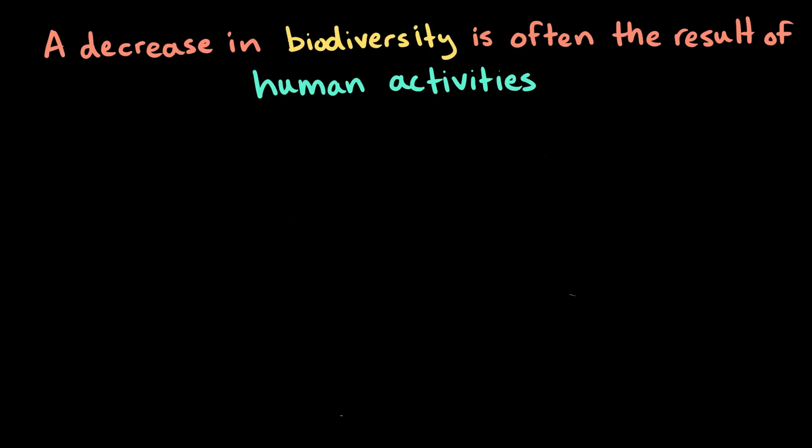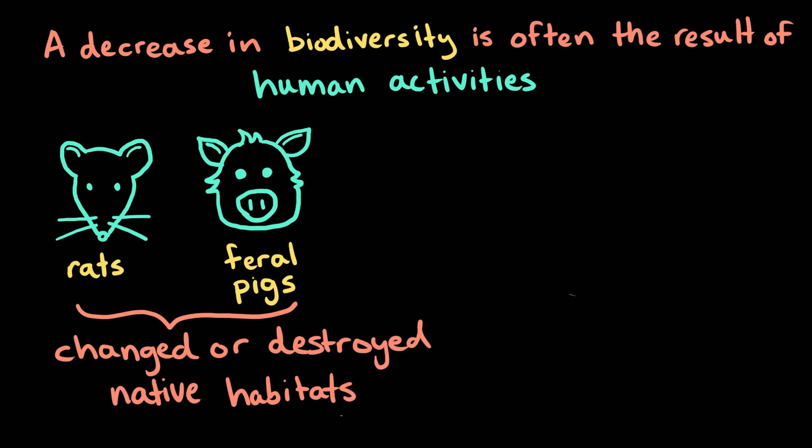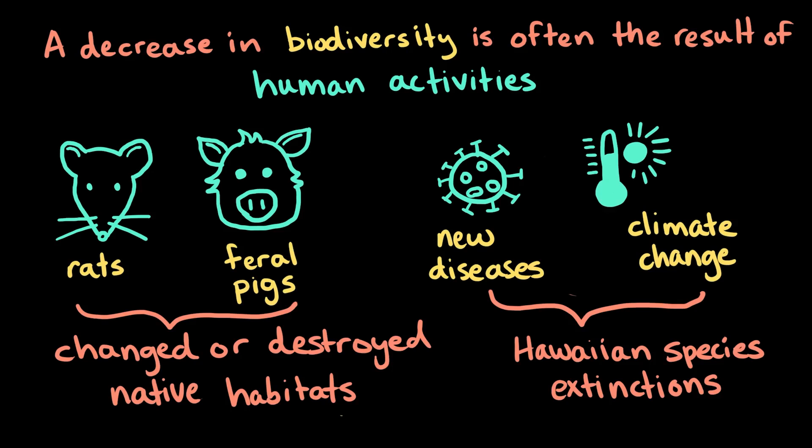Humans have also brought non-native animals like rats and feral pigs to Hawaii, which have changed or destroyed native habitats. Plus, new diseases and climate change have led to the extinction of many Hawaiian species.